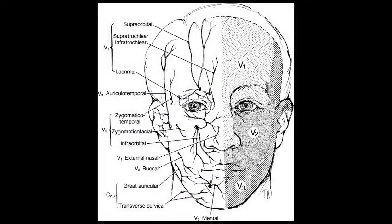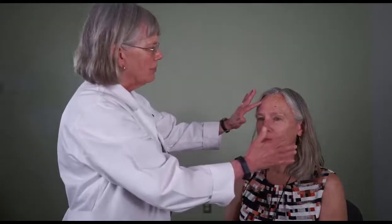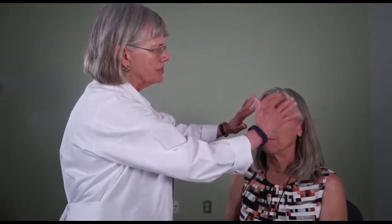Look at this diagram from Walsh and Hoyt. Now let's test the trigeminal nerve. First, I'm going to just use light touch. Can you feel this? Does it feel the same on both sides?